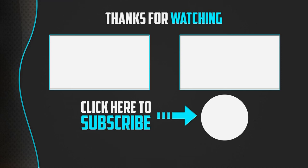Please make sure to like, comment, and subscribe. If you have any questions related to these products, you can leave a comment down below and I will get back to you as soon as possible.